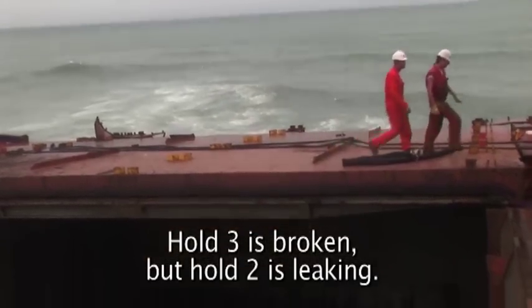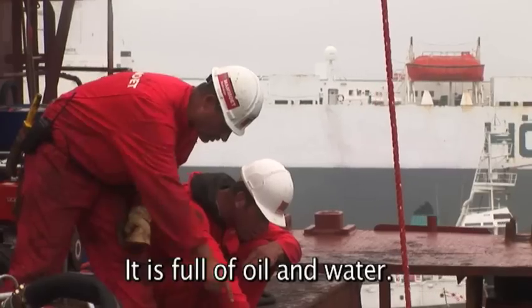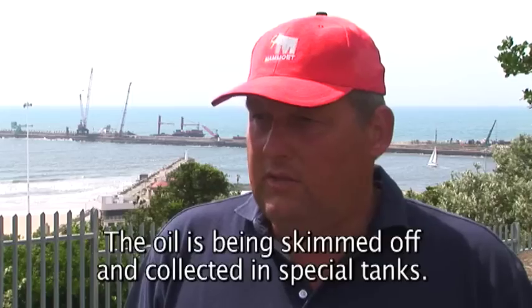Ruim 3 is broken. Ruim 2 has leakage in. It's full of oil and water. The oil is being skimmed.